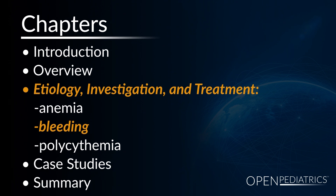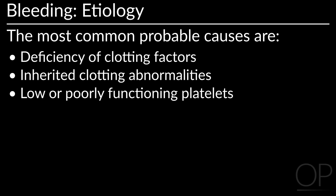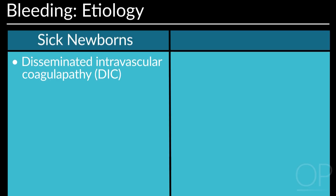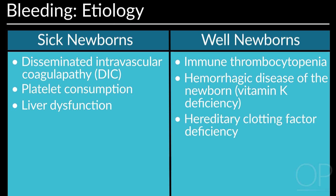Bleeding has many possible causes, the most common being deficiency of clotting factors, inherited clotting abnormalities, and low or poor functioning platelets. It is important to determine whether a newborn with a bleeding disorder is otherwise sick or well. Sick newborns tend to have disseminated intravascular coagulopathy, platelet consumption, or liver dysfunction. Well newborns tend to have immune-mediated thrombocytopenia, hemorrhagic disease of the newborn, or hereditary clotting factor deficiencies.